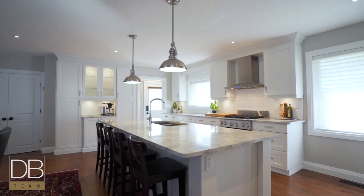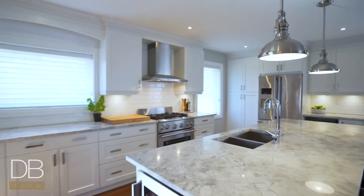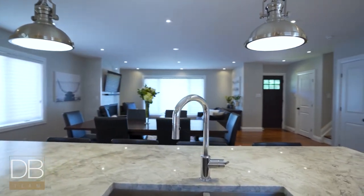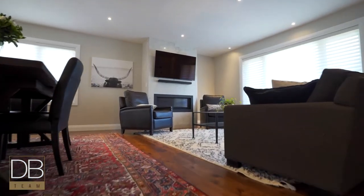Behind me you see the over nine foot iceberg granite countertop, beautiful white shaker cabinetry with plenty of storage space, stainless steel Electrolux appliances, and this is all open to the living room, which has hand scraped hardwood floors, shaded by Hunter Douglas blinds, and has a beautiful custom made fireplace with 30 by 30 inch tiles and a modern linear electric fireplace.